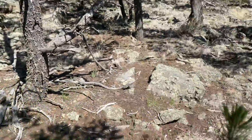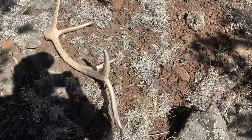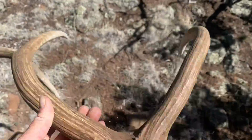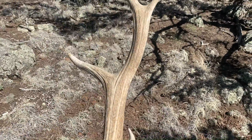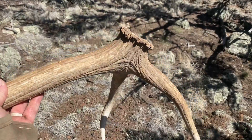Nice little bull — little teeny base, but got decent enough weight to him. Five or six pound horn. Sweet. Number four for the day. Let's see if we can rock out a few more.